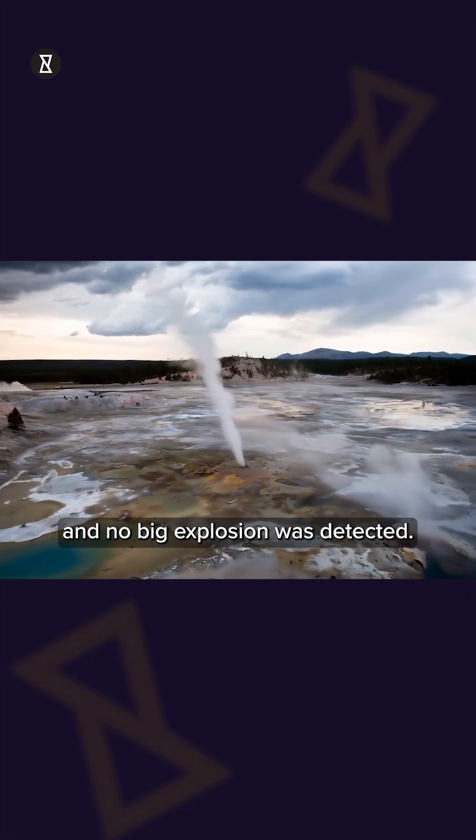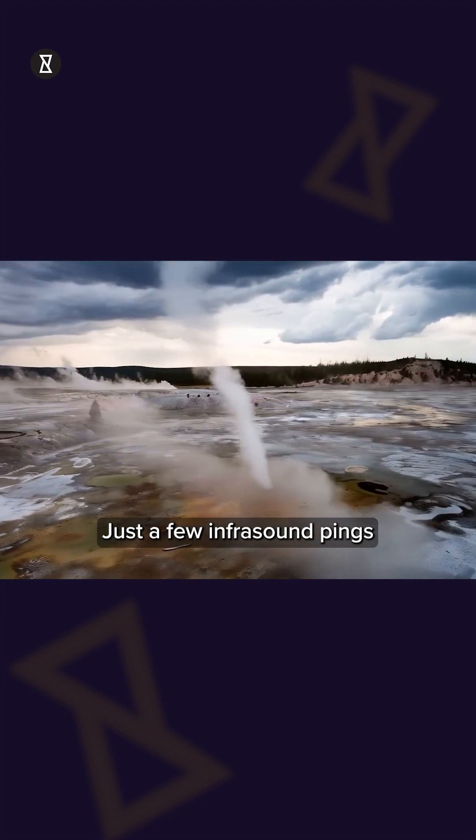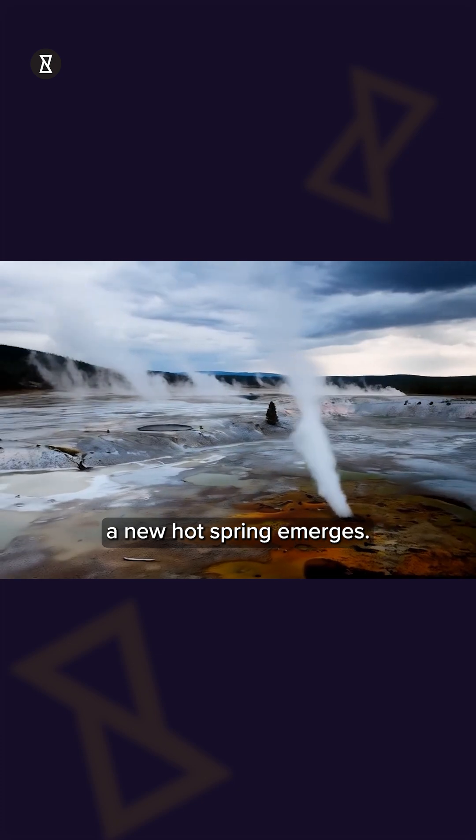It was formed under radar — no big explosion was detected, no seismic spike, just a few infrasound pings on Christmas Day, and bam, a new hot spring emerges.